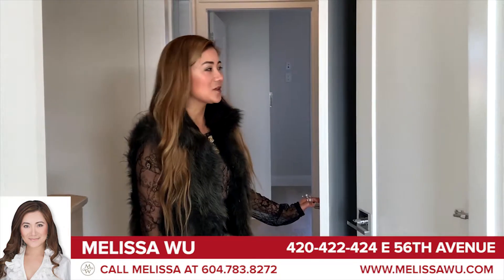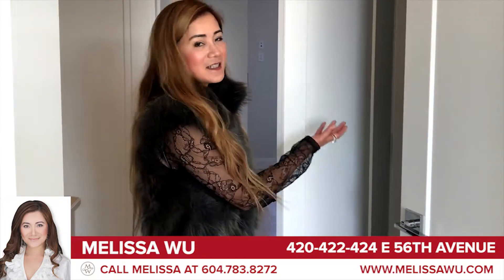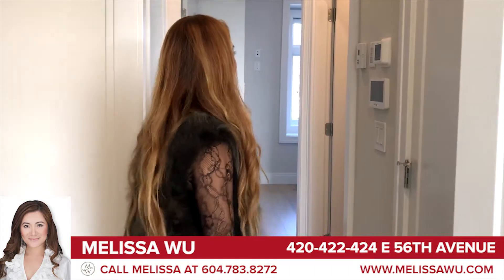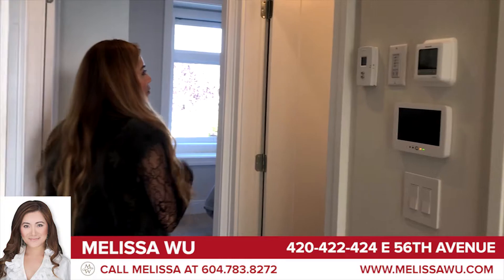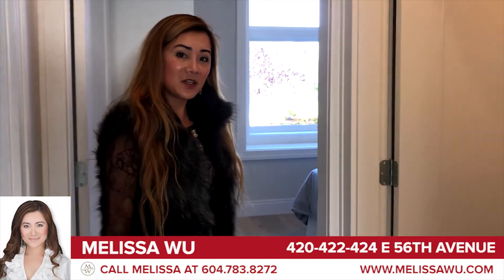This top floor also has two more other bedrooms that are beautiful and spacious. As well, it has the laundry — you can conveniently wash all your clothes and put it back into your beautiful, large closet. And we have the HRV, AC, and security system in the hallway with a beautiful bathroom that is shared by these two spacious bedrooms.